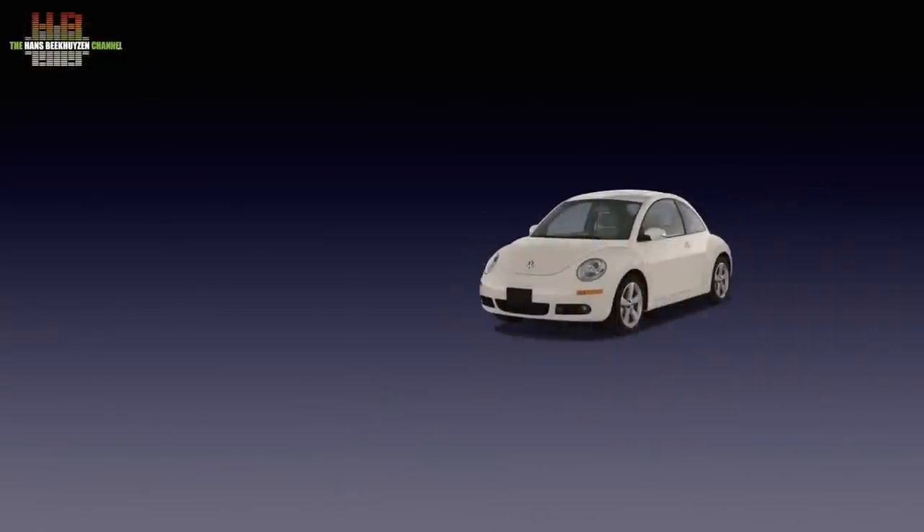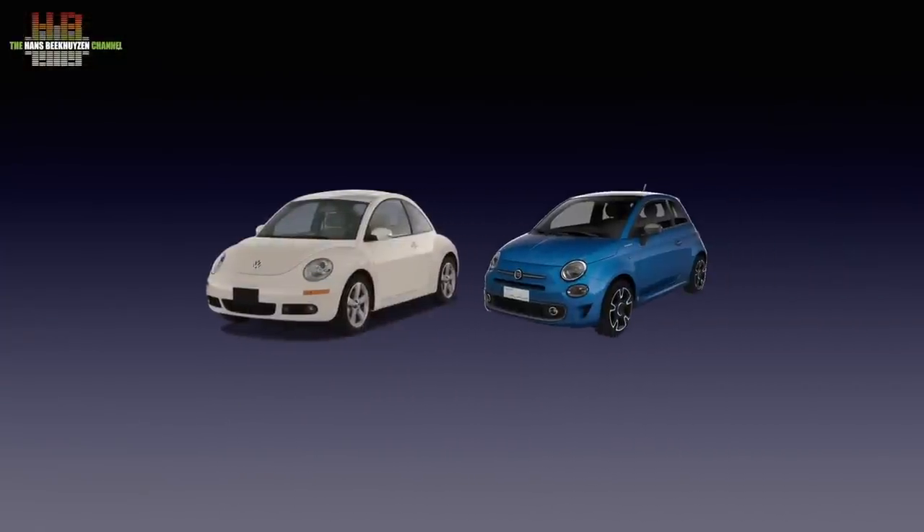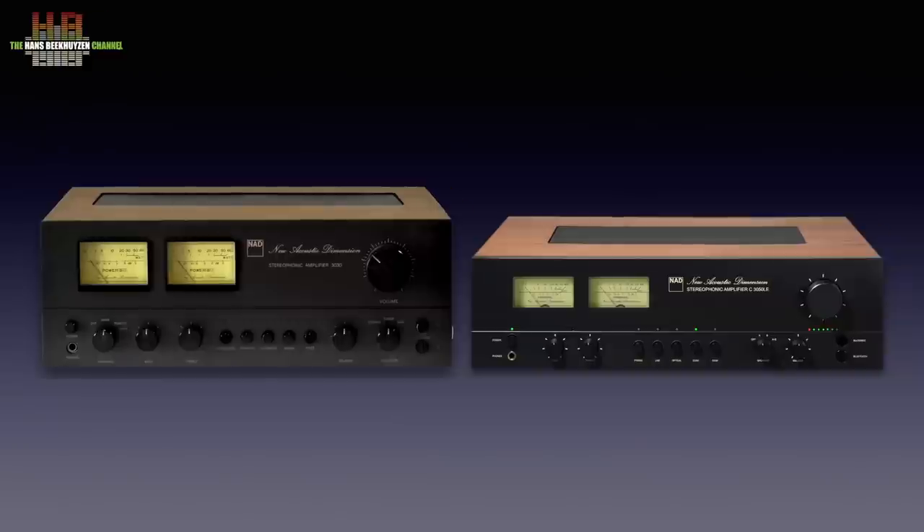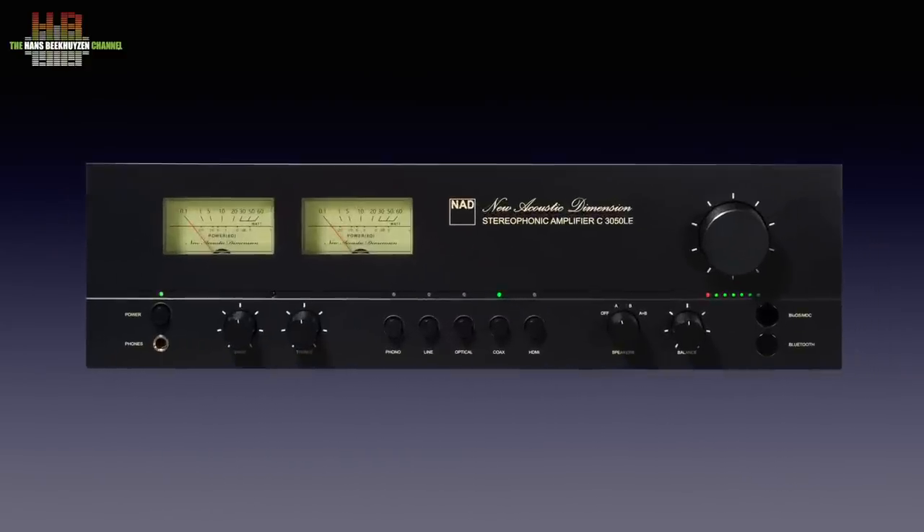In the car industry this is done several times — think Volkswagen New Beetle, Fiat 500 and the Mini. And while these cars are all considerably larger than their originals, the C3050LE, which I will call the 3050 from here on, is smaller than its original. But let's first see how it is to be used.